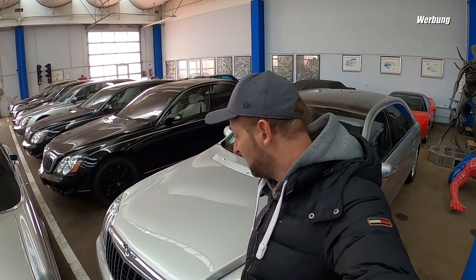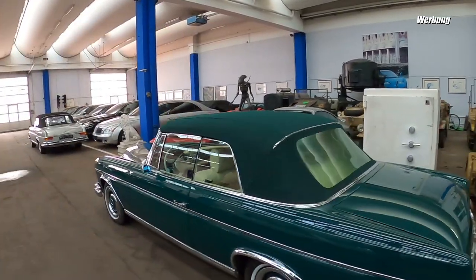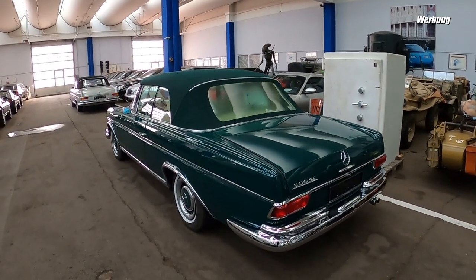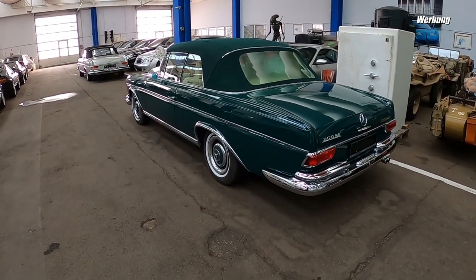10 Maybach rum - Original Maybachs. Also selten - falls ihr Maybach sucht, seid ihr hier richtig. Das war meine Einleitung. Schauen wir mal, ob wir Christoph Zitzmann finden. Ihr habt einen kleinen Eindruck bekommen. Hier ist auch noch ein 300er, 300 SE - das Cabrio zur S-Klasse. Auf jeden Fall supergeile Zustände von den Fahrzeugen.